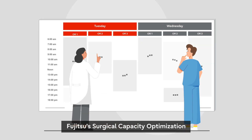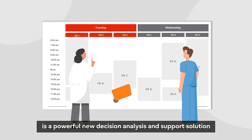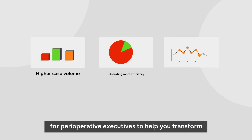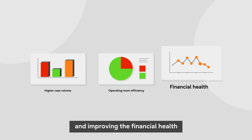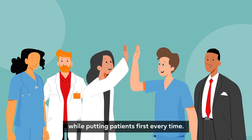Fujitsu's Surgical Capacity Optimization is a powerful new decision analysis and support solution designed by perioperative executives for perioperative executives, to help you transform operating room efficiency and productivity, leading to higher case volume and improving the financial health of your surgical discipline while putting patients first every time.